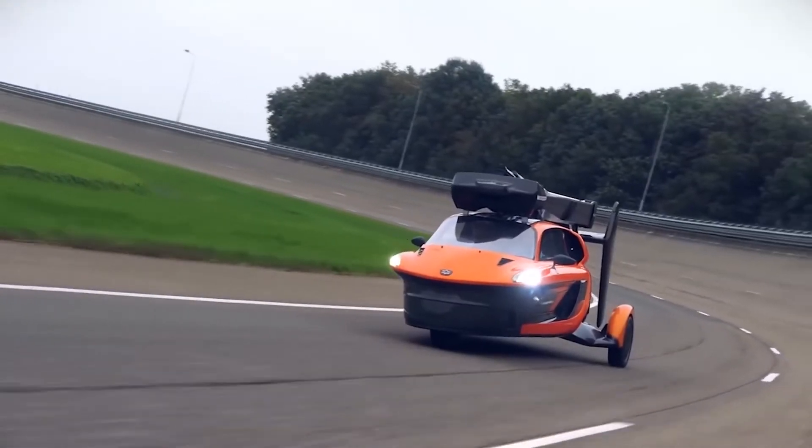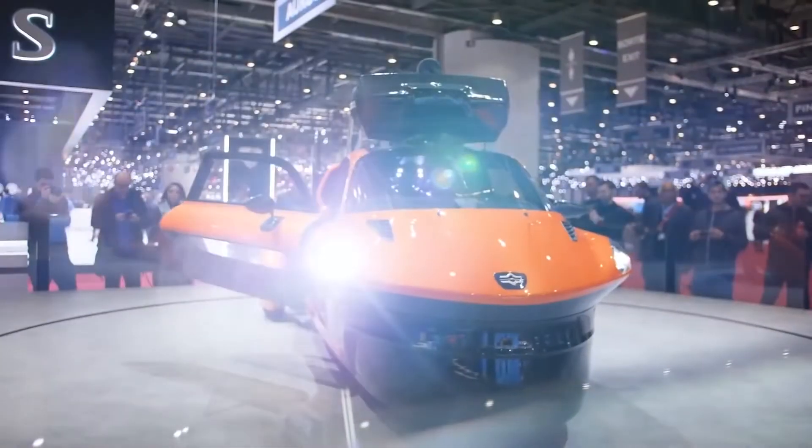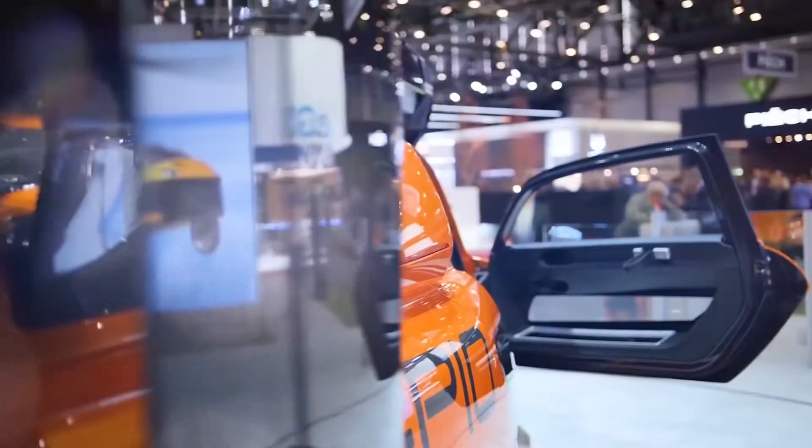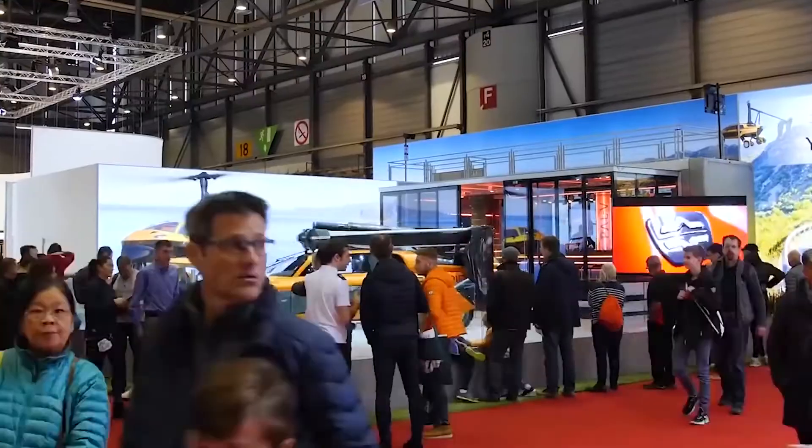PAL-V Liberty: when we were all young, all of us dreamed that one day cars would learn to fly. Well, it's finally happened. Not so long ago, the Dutch company PAL-V International started taking orders for the PAL-V Liberty, the world's first flying car production model.